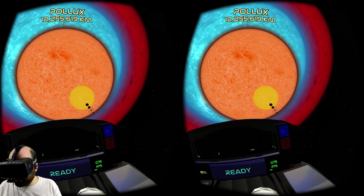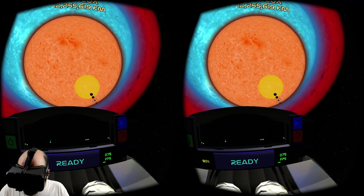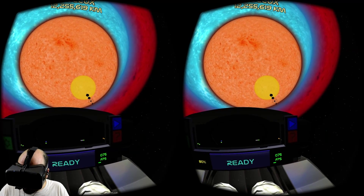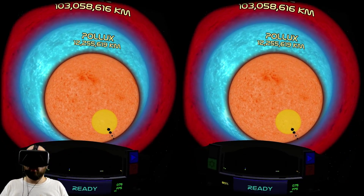Even on DK1 you couldn't see any of that stuff — it was too pixelated. But here I can still see Earth, it's like one pixel. Jupiter, Saturn, Uranus and Neptune I can see because they're bigger. The inner planets are all just tiny little specks of dust.